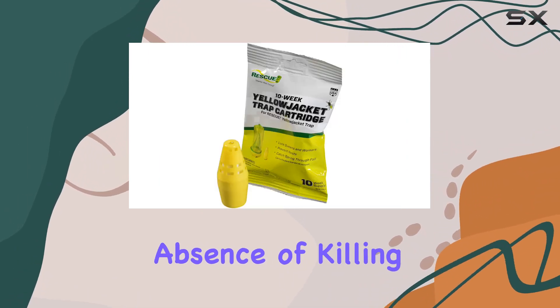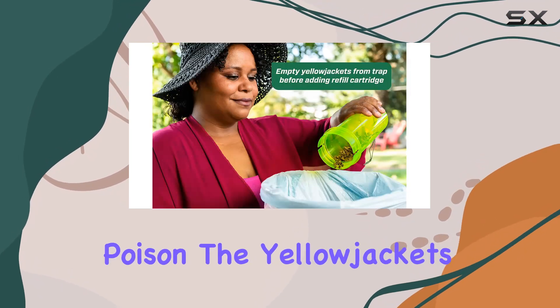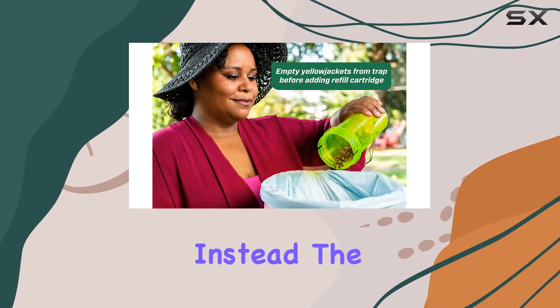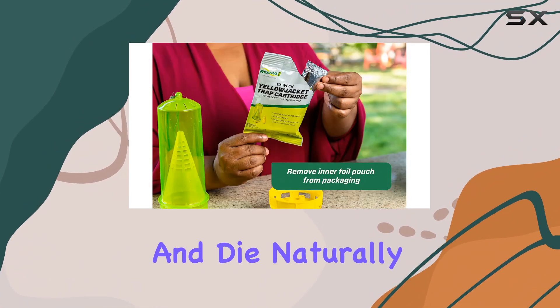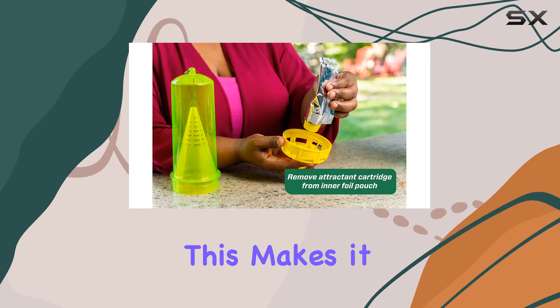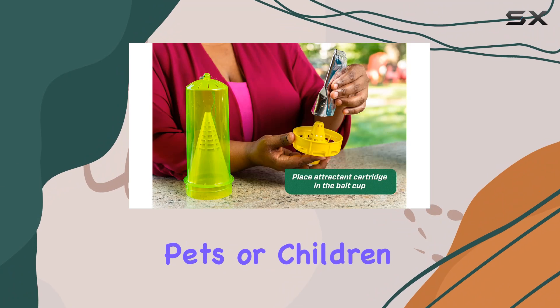Another key feature is the absence of killing agents. The trap itself doesn't poison the Yellow Jackets. Instead, the attractant lures them in, and they dehydrate and die naturally inside the trap. This makes it a safer option, especially for households with pets or children.